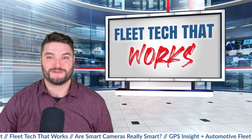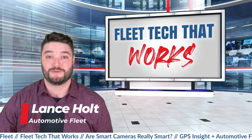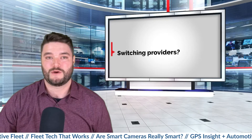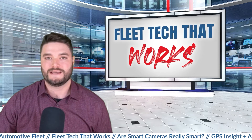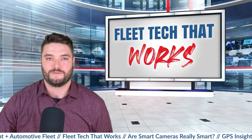Hello and welcome to another episode of Fleet Tech That Works. This series is produced in partnership between Automotive Fleet and GPS Insight. Today we're posing the question: are smart cameras really smart? You're going to hear terms like AI and machine learning as they relate to smart cameras. What we set out to do is find out how smart they are and if they are all created equal.